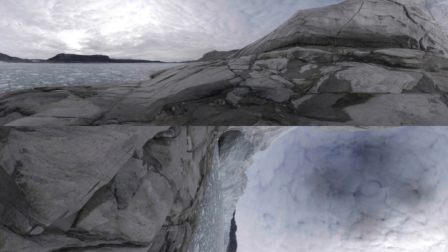NASA scientists are trying to find out exactly how fast the glaciers of Greenland are melting and moving water into the sea. Leading the team is Josh Willis.